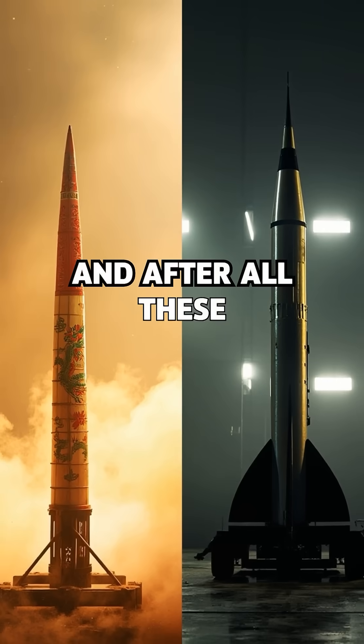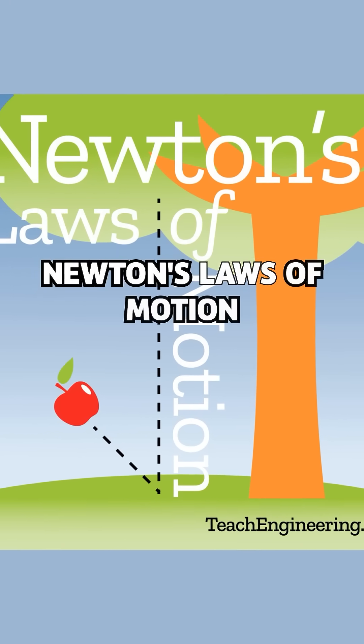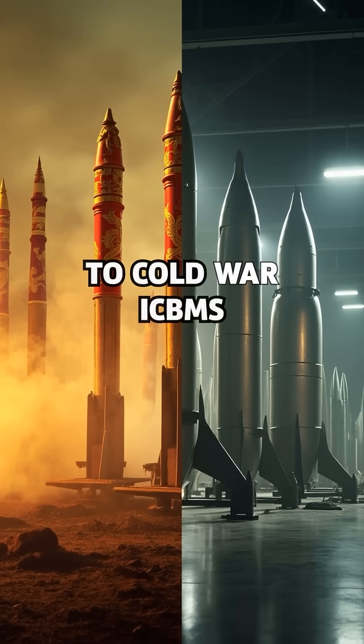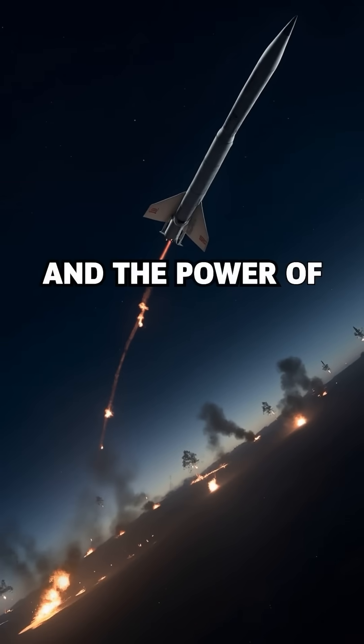And after all these decades, the science behind these silent giants is still rooted in simple physics — Newton's laws of motion. From ancient Chinese rockets to Cold War ICBMs, ballistic missiles tell a story of science, war, and the power of gravity itself.